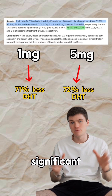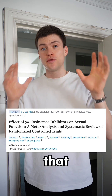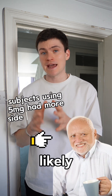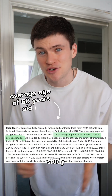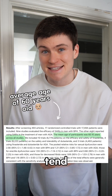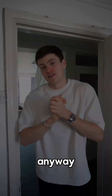One thing you do potentially risk when taking more than one milligram is more side effects. One study showed that men taking the five milligram dose were more likely to experience sexual side effects — but take those results with a pinch of salt, because the men in that study were being treated for prostate issues and tend to be older, meaning they might already be running into those issues anyway.